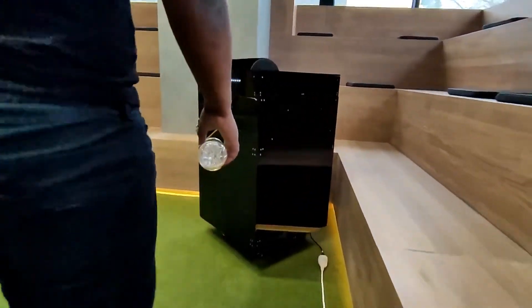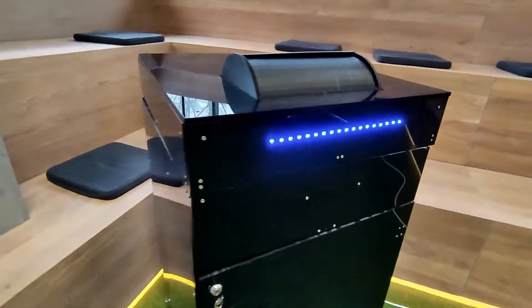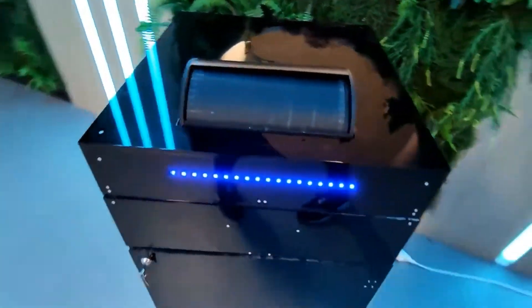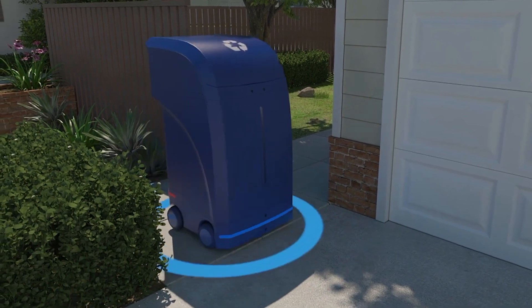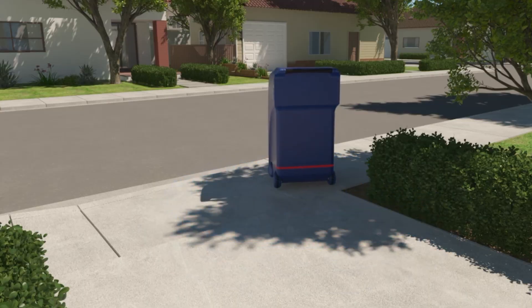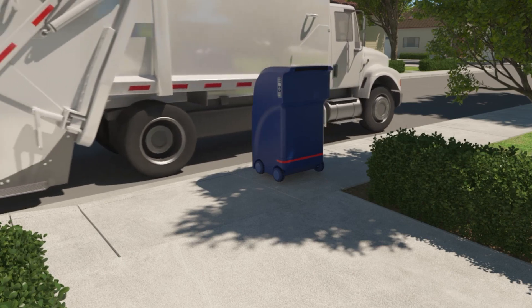Users can find the nearest bin through a mobile app, which also allows them to log in and dispose of their trash. The bin then sorts the waste into the right compartments, reducing contamination and making recycling more efficient. Hooli is made from recycled materials and runs on solar power, making it eco-friendly. Ganaga offers three versions: the basic model alerts waste managers when full, the standard model uses voice recognition for sorting, and the pro model fully automates the sorting process.